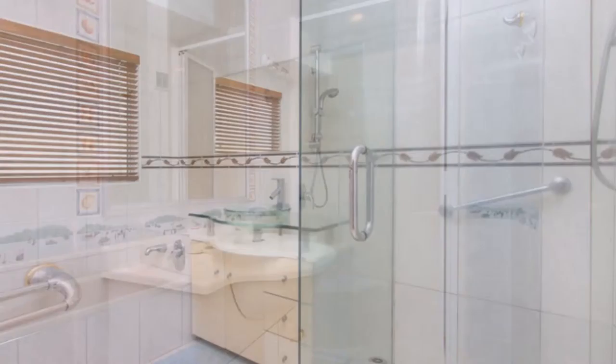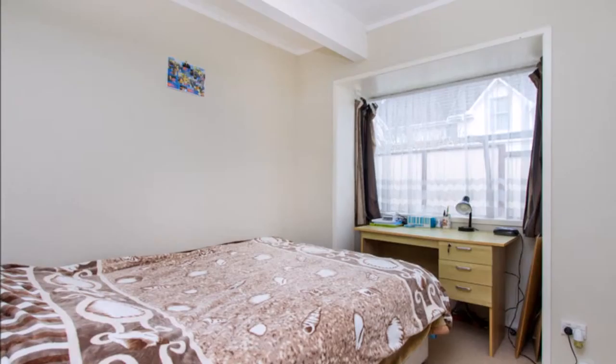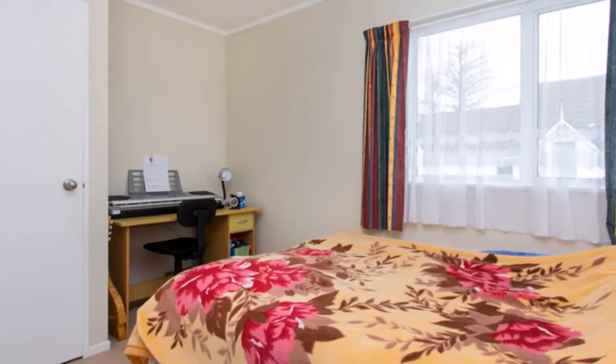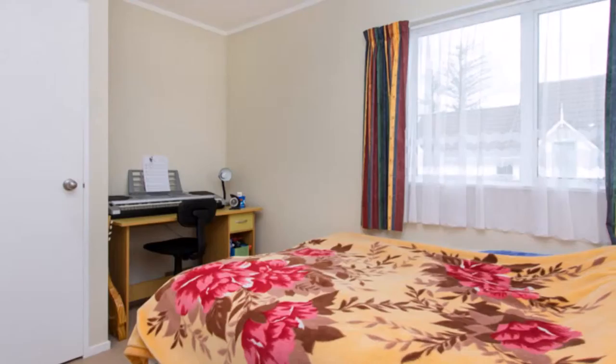Inspect today before it's too late. Call Anton now to arrange a viewing. Auction on site, Saturday 18th of July at 12pm, or find more information at www.anton.co.nz.